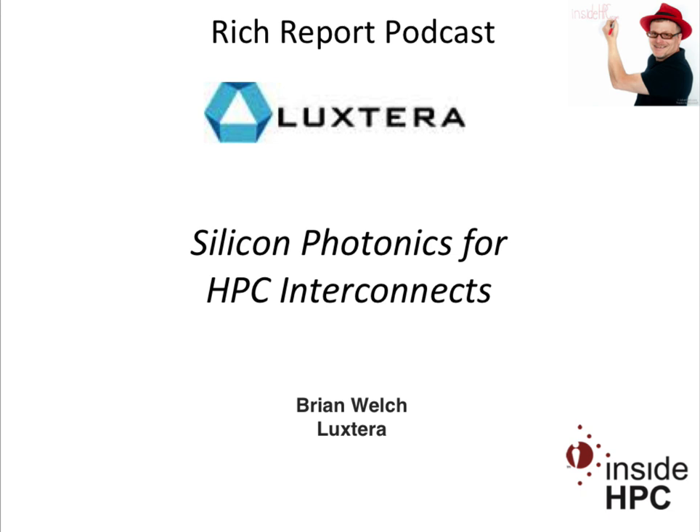Welcome to The Rich Report, a podcast with news and information on the world of high-performance computing. Today my guest is from Luxterra. We have Brian Welch. He is the Director of Product Marketing at the company. Brian, welcome to the show today.